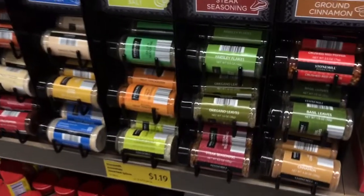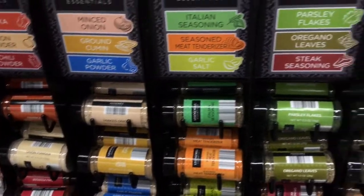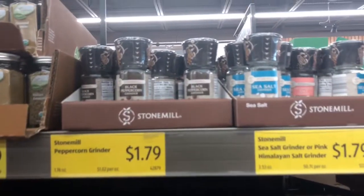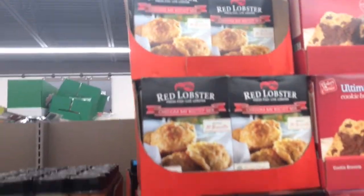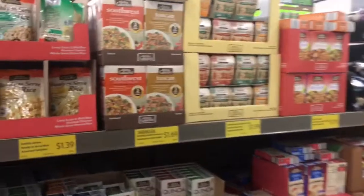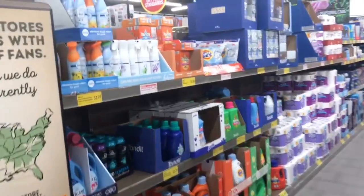These seasonings are $1 to $1.19 — garlic salt, chili powder, onion powder, parsley flakes, oregano leaves. They even have those Red Lobster biscuit mixes! And here's some rice and grains — I love quinoa, that's really neat. Over here are the laundry products.